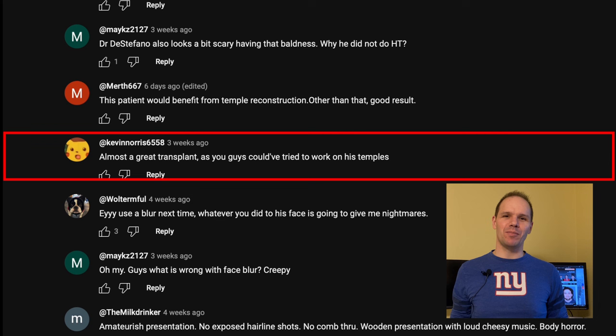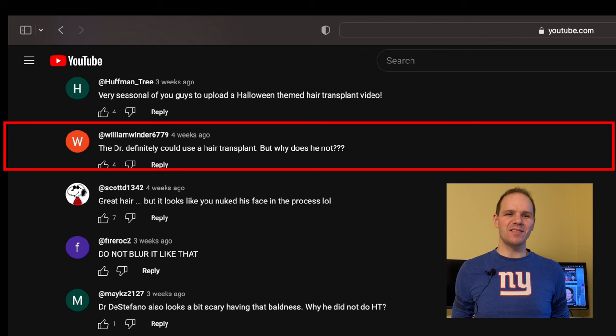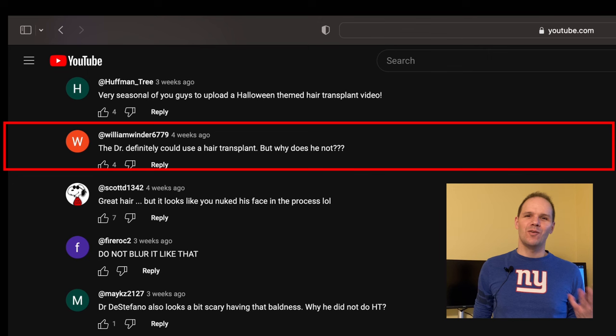Kevin Norris6558 says: 'Almost a great transplant, as you guys could have tried to work on his temples.' Well Kevin, he's a young guy and we don't know what the future holds, so we needed to be smart and conservative. I didn't want to take anything away from building that big, strong frontal foundation. I'm assuming he'll also need the back half done in the future, so once the entire top is done and we know we're in good shape, then I would worry about the temples.